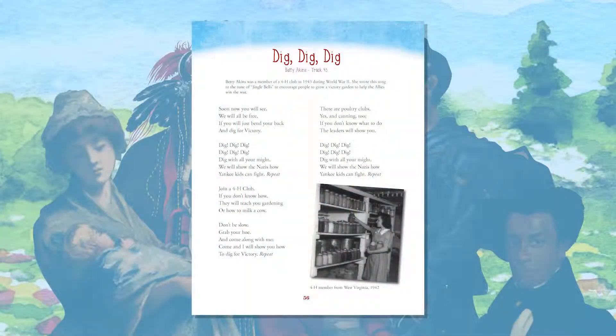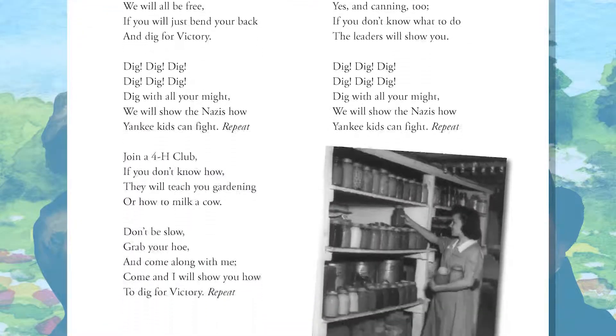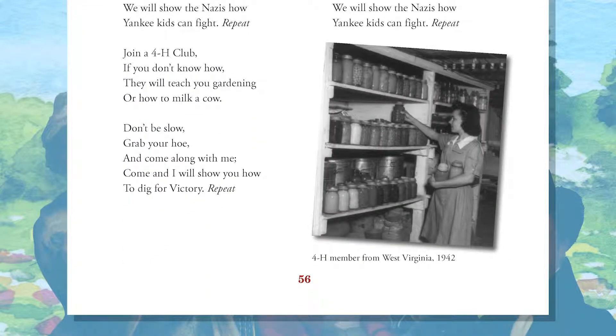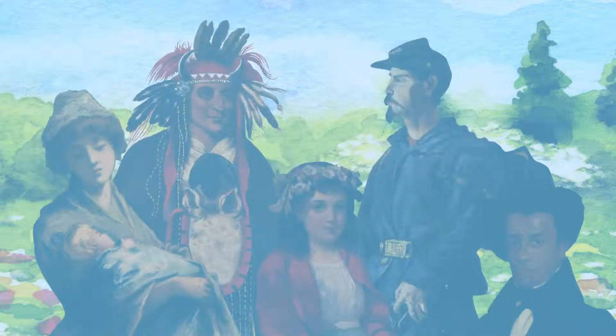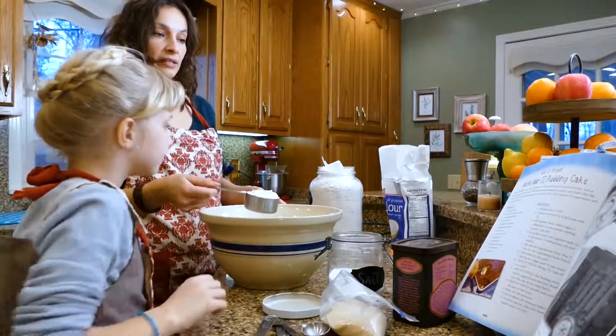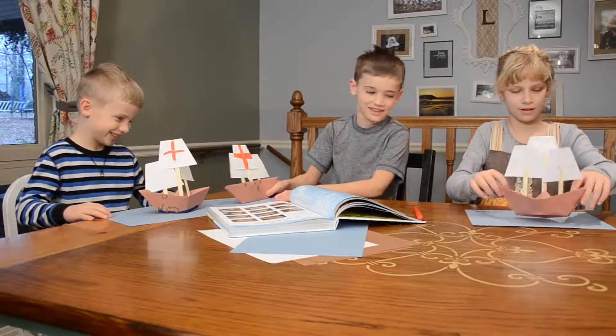Today, the student turns to Star-Spangled Rhythms and Rhymes and reads the lyrics to 'Dig, Dig, Dig,' a song 4-H student Betty Aikens wrote to encourage others to grow victory gardens. Your student can hear a recorded version of this song on the included mp3 CD. The hands-on history assignment today is baking a World War II pudding cake. Each unit in Our Star-Spangled Story includes a unit project. These projects include things like art, crafts, service projects, or even cooking fun dishes like the World War II pudding cake in this unit.